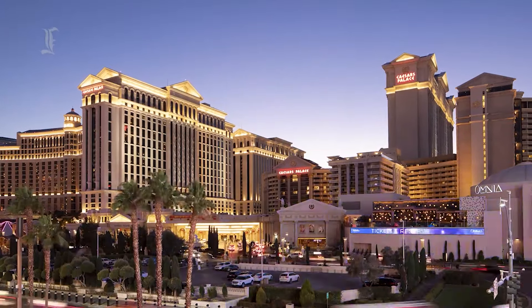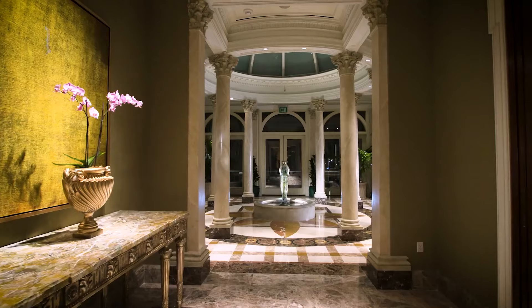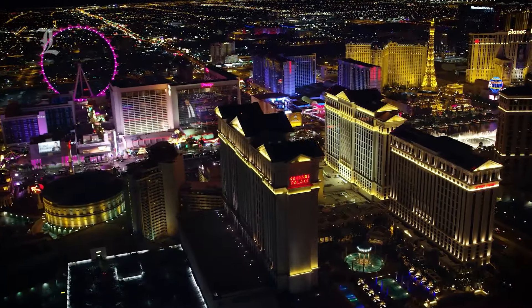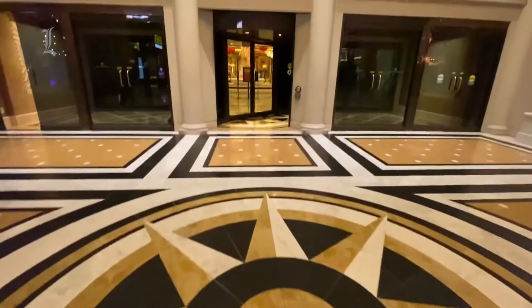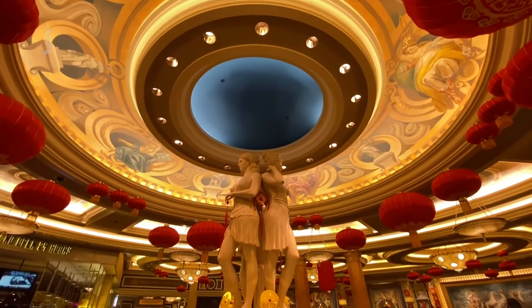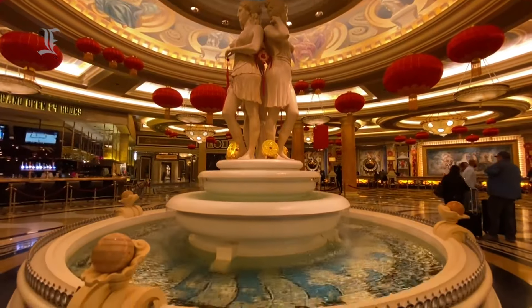When looking for elegance, Caesar's Palace Las Vegas is the place to go. Modeled after ancient Rome, this exquisite Caesar's Palace Hotel and Casino takes all the best charms of Rome and adds a modern flair to add to the level of comfort. Fountains, statues, and other decorations greet you when you enter the lobby, submersing you into the theme of Caesar's Palace Las Vegas.